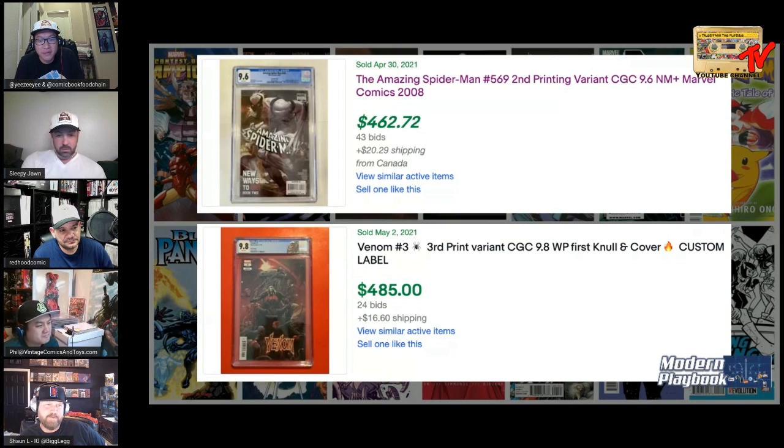Final answer: Venom third print. It's cheap, and Dylan's got some of Knull's codex still in him — that's a nugget Donny Cates left if someone wants to continue writing and bring Knull back. Venom 3 third print 9.8 custom label, final answer. But if the grade were equal — 569 second print over any notebook, all day.